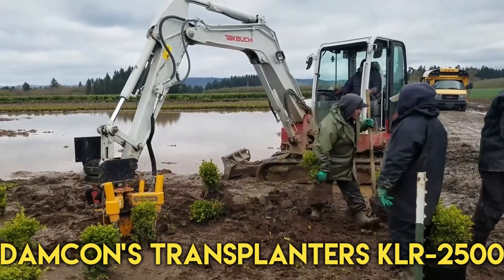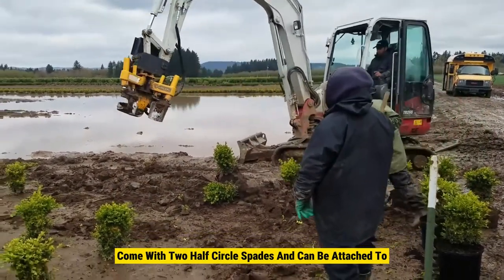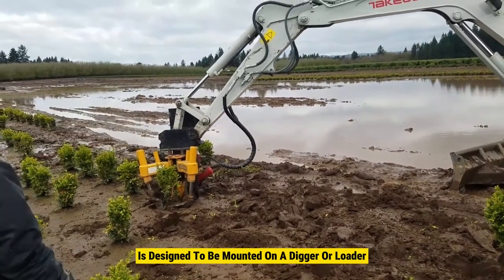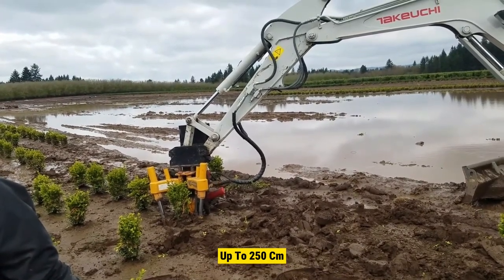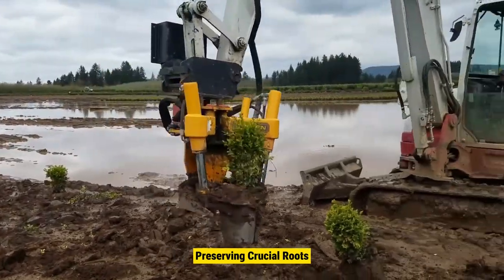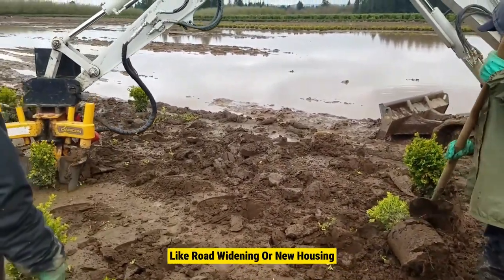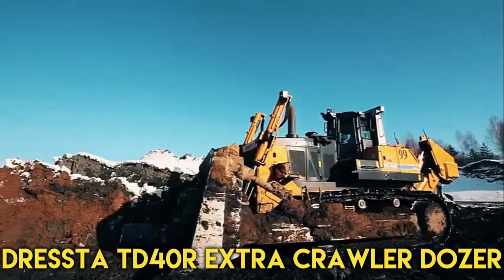Number 7: Damcon KLR 2500 Transplanter. The Damcon transplanters come with two half-circle spades and can be attached to either an excavator or a wheel loader. The Damcon KLR 2500 2-meter tree transplanter is designed to be mounted on a digger or loader, capable of digging root balls up to 250 centimeters with two half-round shells that shape the root ball nicely, preserving crucial roots. These transplanters are particularly useful in tree nurseries and large-scale projects like road widening or new housing estates where existing trees need to be preserved.